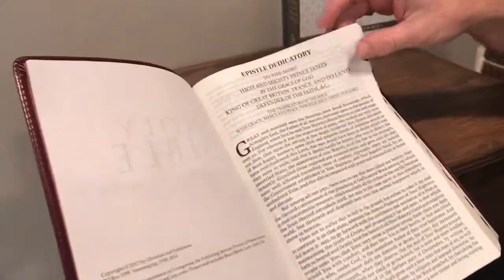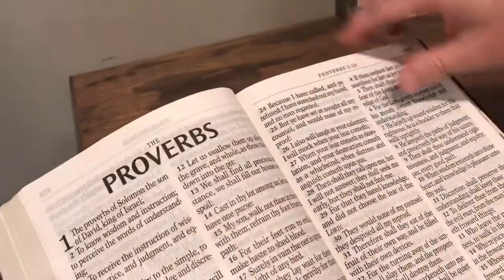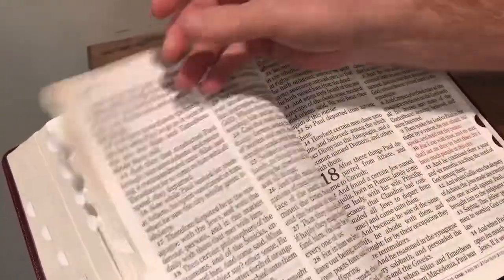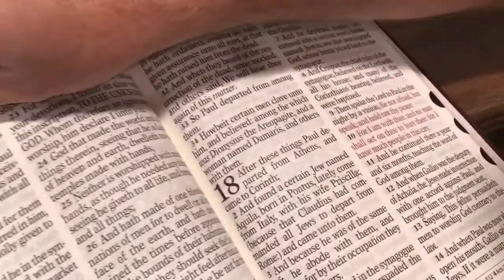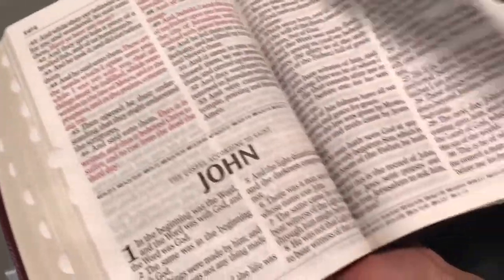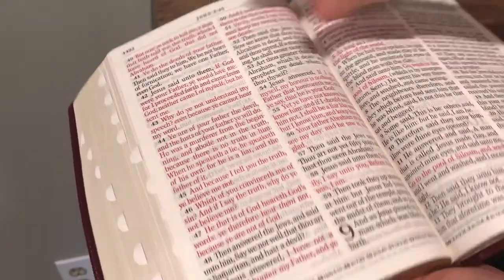It also has the words of Christ in red. Let's go over to Luke here, and we can actually go to John — we'll probably have a lot more here. So there's showing the words of Christ in red.